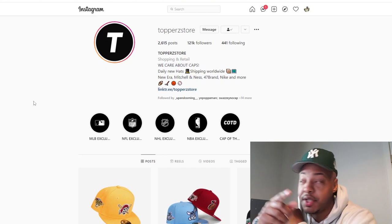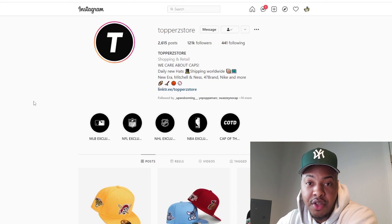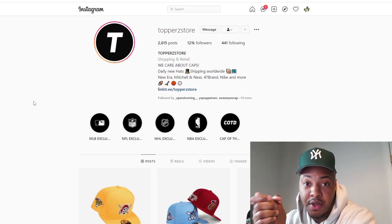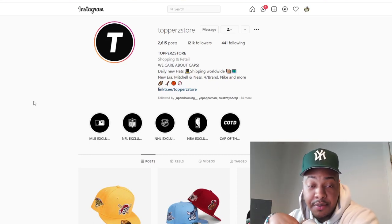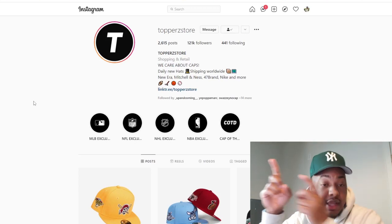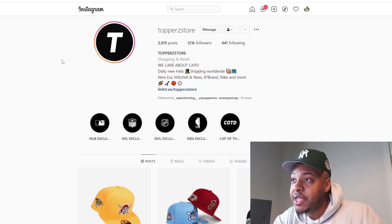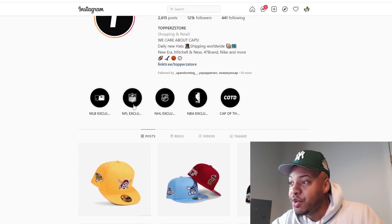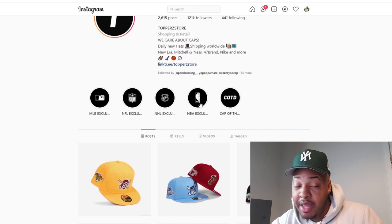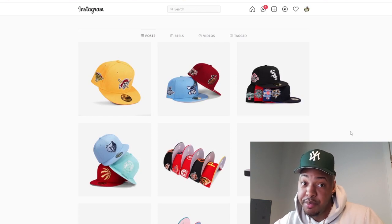Website number one is going to be Toppers. If you've watched my previous fitted videos, you know I've talked about Toppers in literally every single video because it is my favorite number one fitted website personally to date. This fitted I got on came from Toppers. And as you can see, this is their Instagram page — Toppers with a Z store. They have everything from baseball, NFL, hockey, and NBA fitteds, and they drop heat every single week.